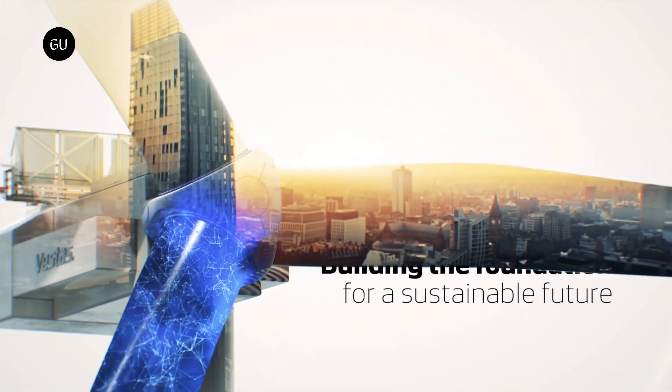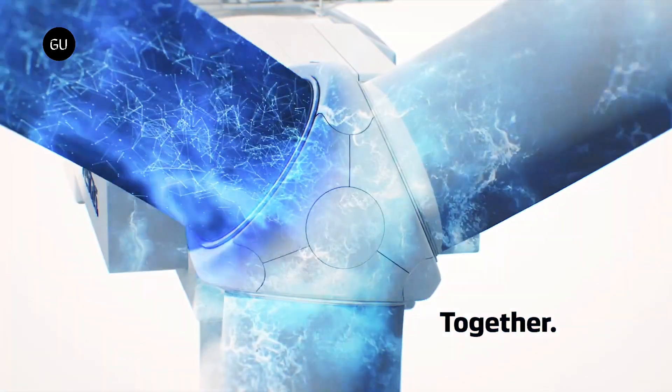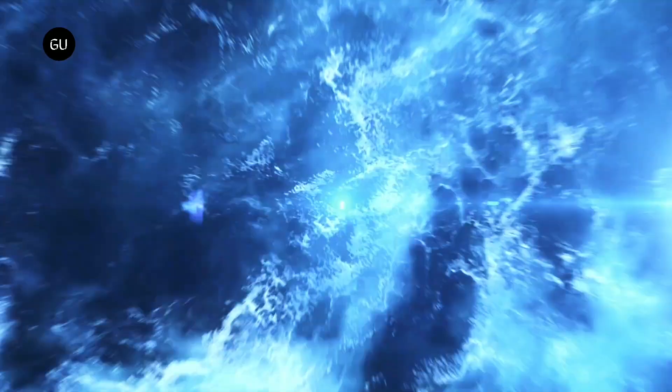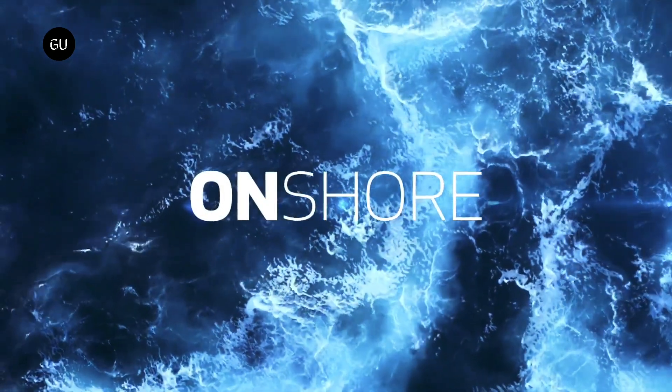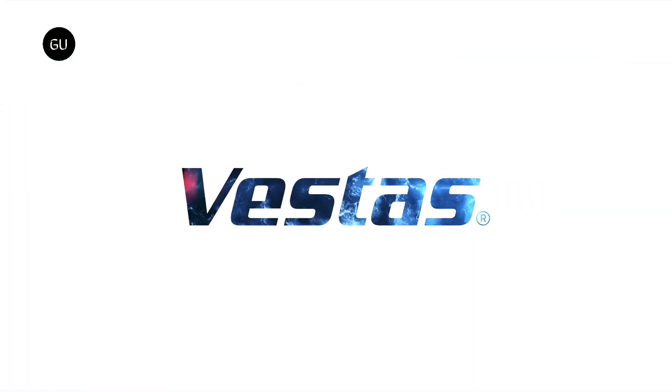Denmark-based Vestas Wind Systems has been in the wind energy business for more than half a century, supplying wind turbines to 88 countries with over 160 gigawatts of capacity installed. Vestas is now leading the way toward making the next generation of wind turbines with higher power generation efficiencies.